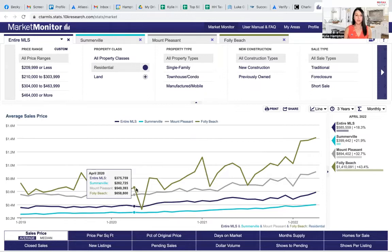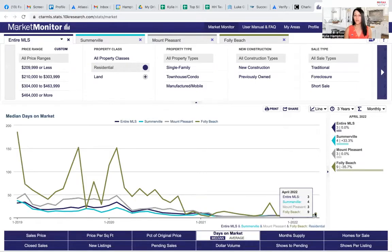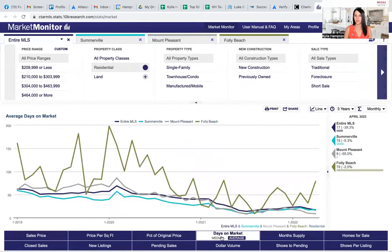Another important thing to look at is average days on market. Right now, we're still at around three to four days. Folly Beach is a little bit longer at about nine days. You really want to look at the median — the average is around 17 to 18 days because outlier properties that sit longer skew those results. You don't want to expect a property to sit more than two to three days, nothing over a week. If a property is on the market over five to seven days, it might be priced a little high.